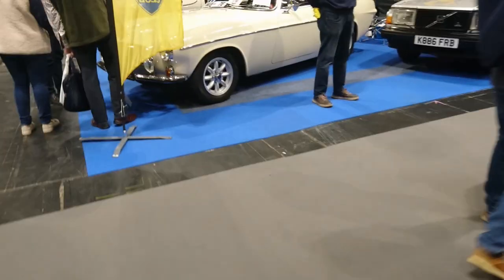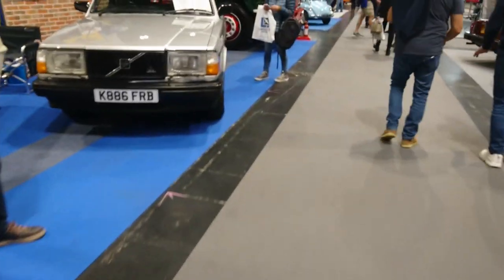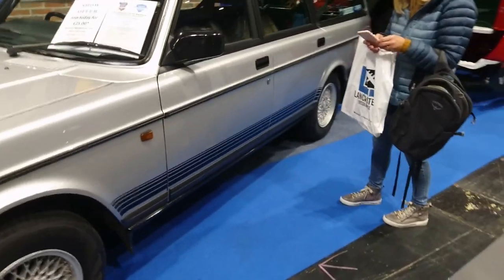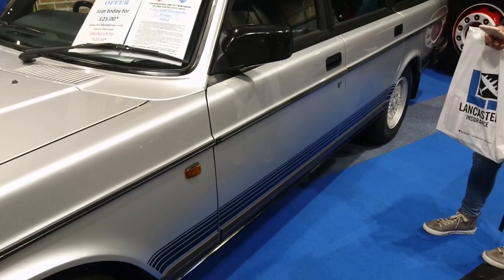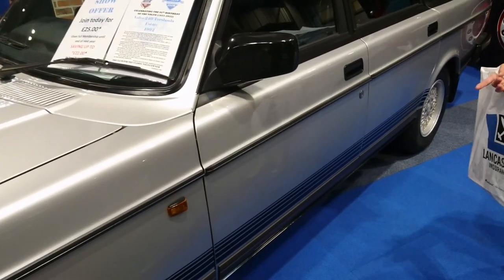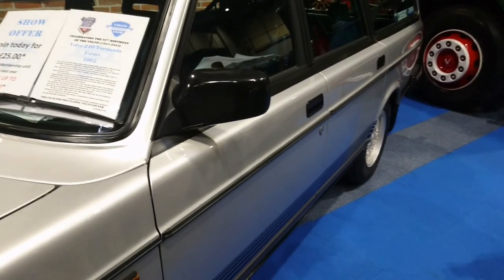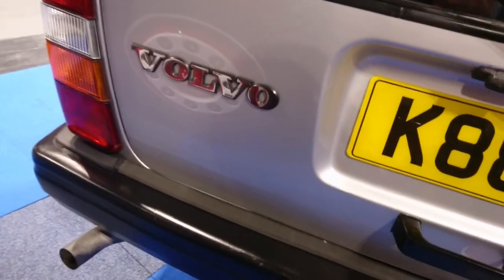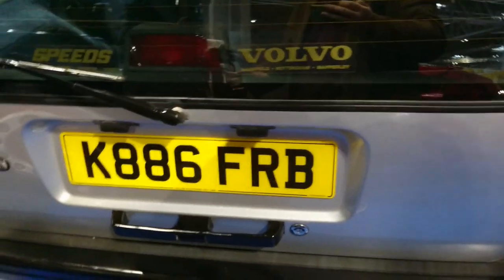We also like the Volvo Enthusiast Club. What a Torslander! Right at the end of 240 production they brought these out, and I remember these when they were new. This is a '92 — I think they made them into 1993. It's got a Redblock engine, a two-litre with a cat by this stage. I don't think they came with electric windows, even manual windows. The interior is very dark — the lighting doesn't help — but this is immaculate. The worst place 240s rust is the bottom of the tailgate, but this one's perfect.